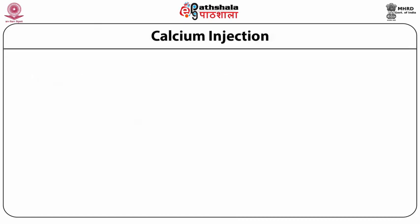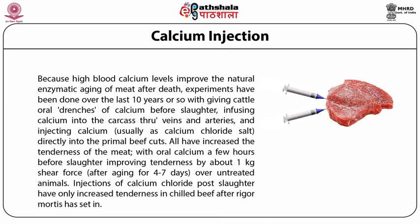Calcium Injection: Because high blood calcium levels improve natural enzymatic aging of meat after death, experiments over the last 10 years have included giving cattle an oral drench of calcium before slaughter, infusing calcium into the carcass through veins and arteries, and injecting calcium directly into primal beef cuts. All have increased meat tenderness, with oral calcium a few hours before slaughter improving tenderness by about 1 kg shear force over untreated animals. Injections of calcium chloride post-slaughter have only increased tenderness in chilled beef after rigor mortis has set in.